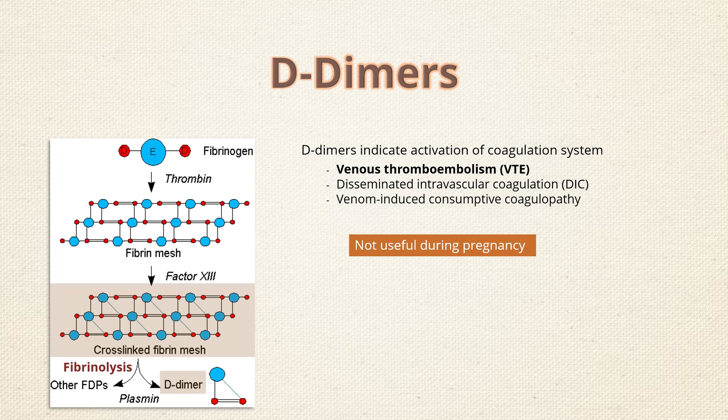In such cases, the physician shall proceed to compression Doppler sonography to confirm or exclude DVT.